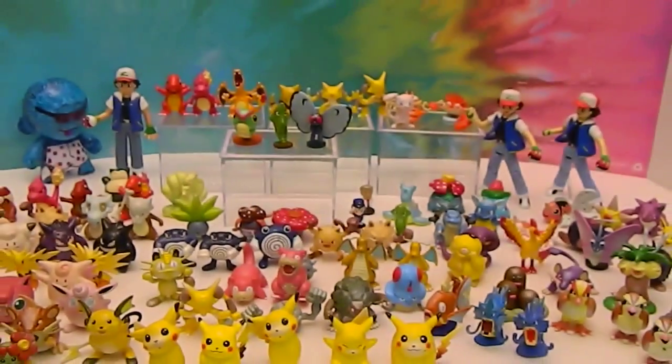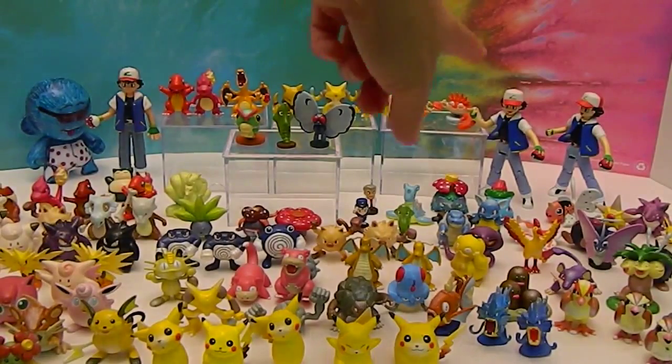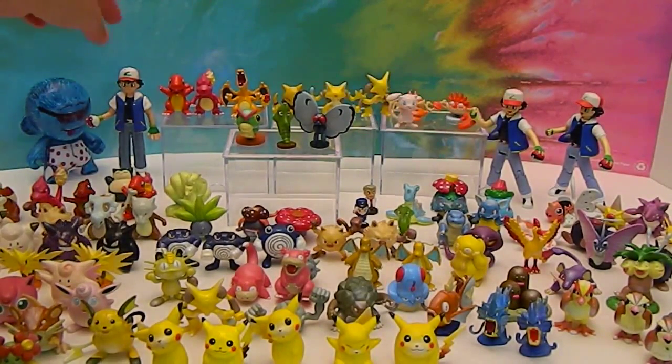We have a couple of Ash Ketchums down here. Those two are articulated, and this one is just a solid figure — probably one of the first figures. He's got his Pokeball in his hand, his signature glove, and his signature hat on.